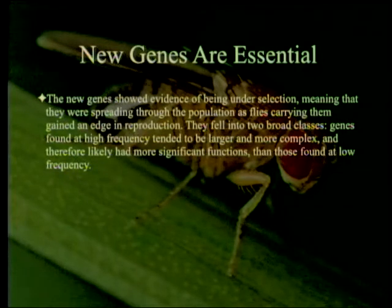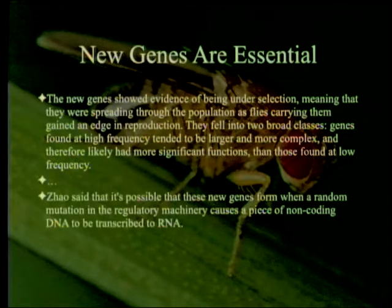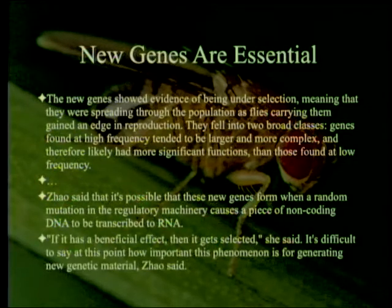The genes fell into two broad classes. Genes found at high frequency tended to be larger and more complex, and therefore likely had more significant functions than those found at low frequency. Zhao said it is possible that these new genes form when a random mutation in the regulatory machinery causes a piece of non-coding DNA to be transcribed to RNA. 'If it has a beneficial effect, then it gets selected,' she said. It's difficult to say at this point how important this phenomenon is for generating new genetic material.